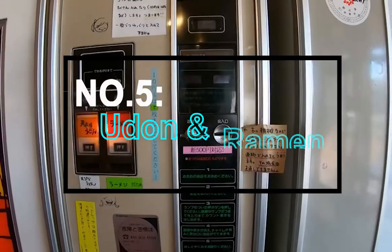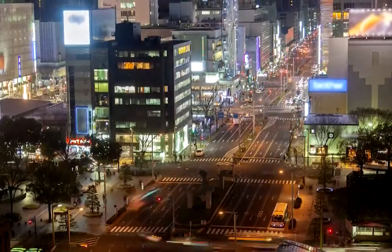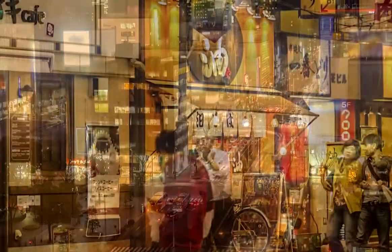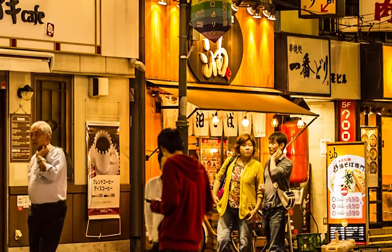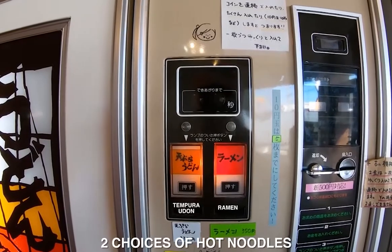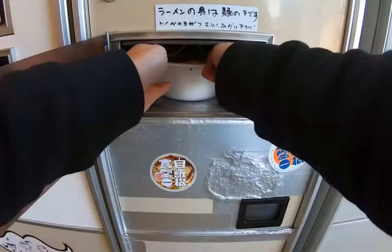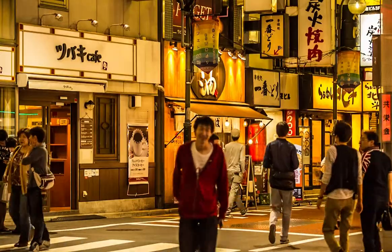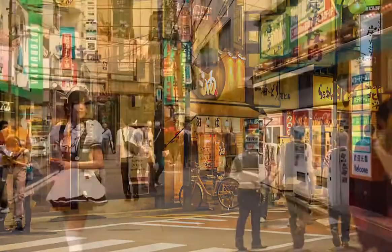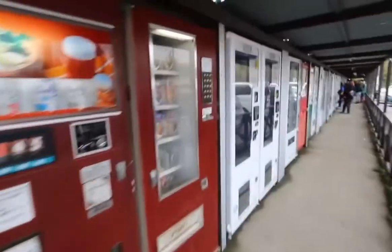Number 5: Udon and Ramen. According to the Japan National Tourism Organization, the nation is home to some 5.52 million vending machines — roughly one for every 23 people. A vending machine in Yamaguchi, the countryside of Japan, provides hot, fresh, steamy udon noodles or ramen. You can choose soba or udon with tempura or meat for only $4. You will spot these machines on the street and in crowded places where people sit for long periods, such as ocean-going ferries, castle hotels, and 24-hour manga cafes.